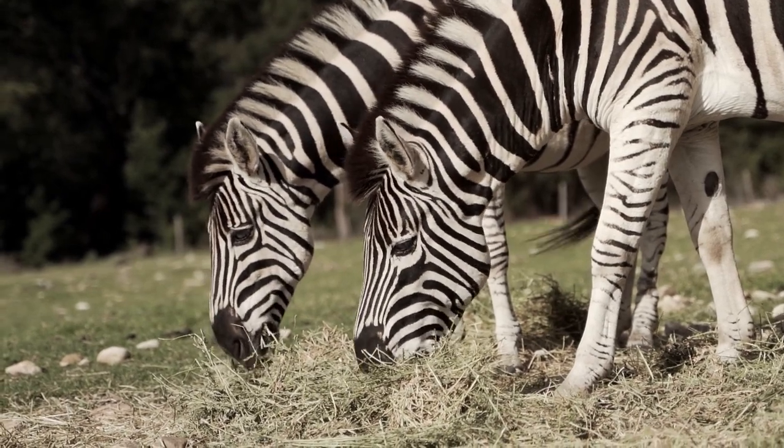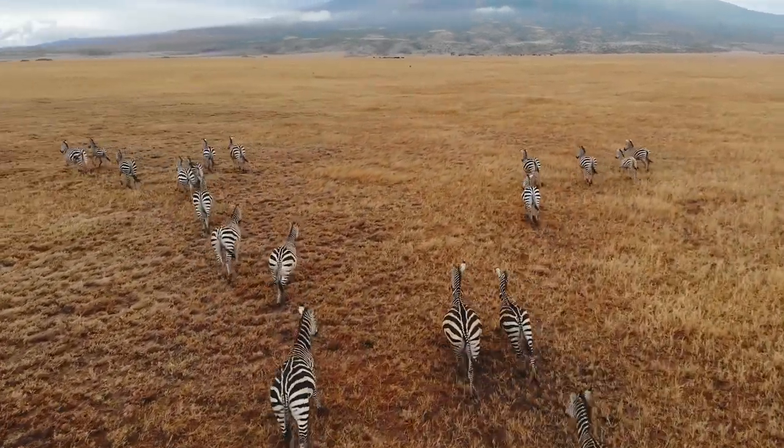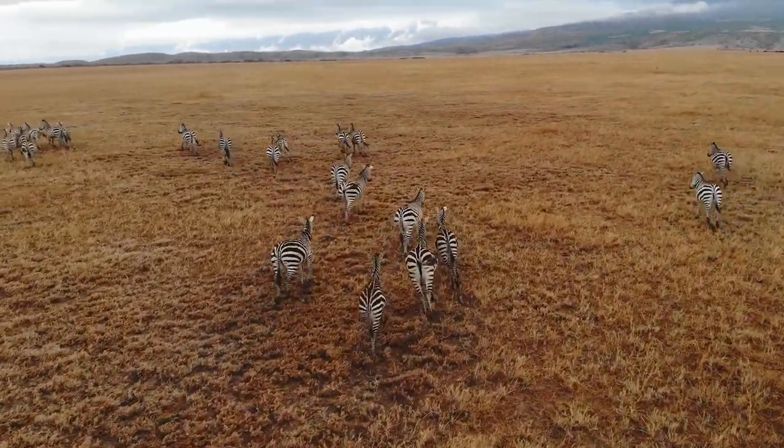The vast bulk of a zebra's diet consists of grass. They supplement this with shrubs, herbs, roots, and other vegetarian food sources.